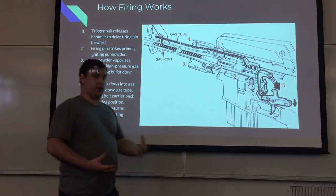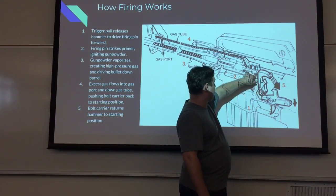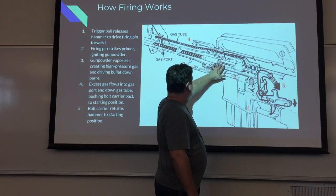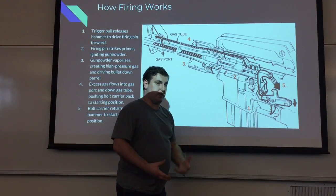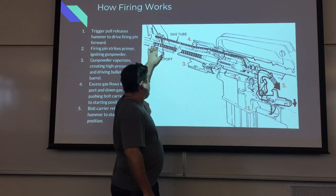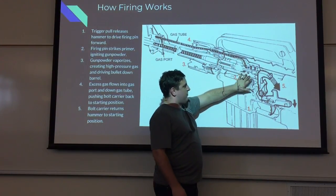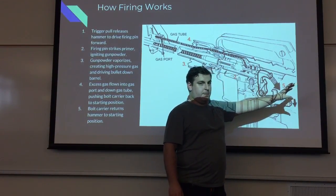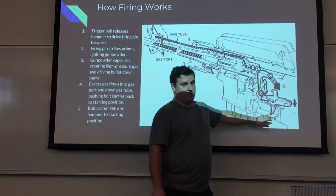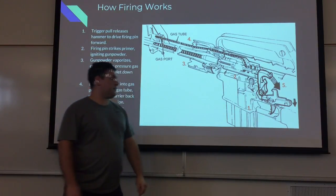As far as the actual firing process for the AR-15: you pull the trigger, it releases the hammer. The hammer slams up against the firing pin. The firing pin strikes the primer in the bullet casing, igniting the gunpowder within. When gunpowder ignites, it basically vaporizes — it turns into a very high pressure gas, which propels the bullet down the barrel. There's a gas port where this high pressure gas flows up and back down the gas tube into the bolt, pushing it back into ready position. This locks the hammer back down against the trigger, and in semi-automatic firing it will not fire again unless the trigger is pulled again.